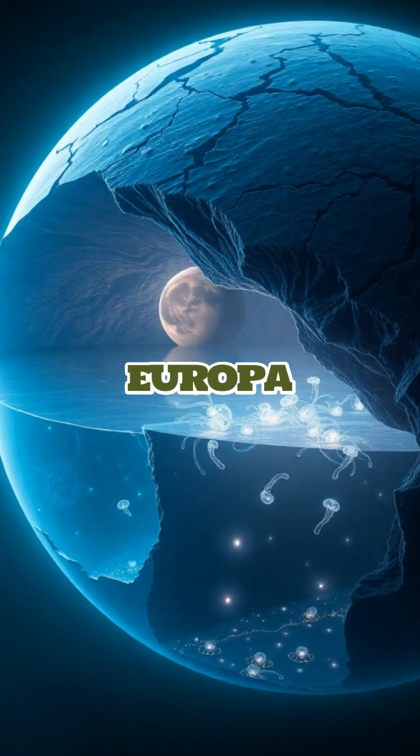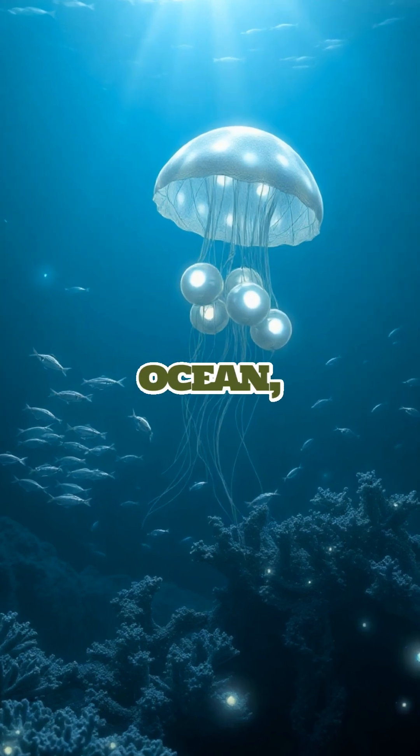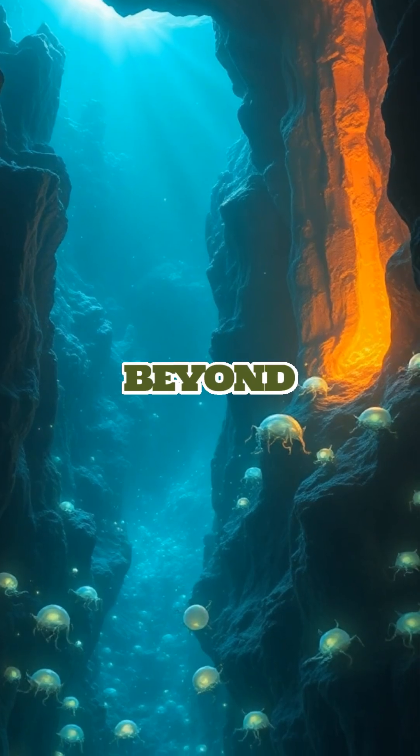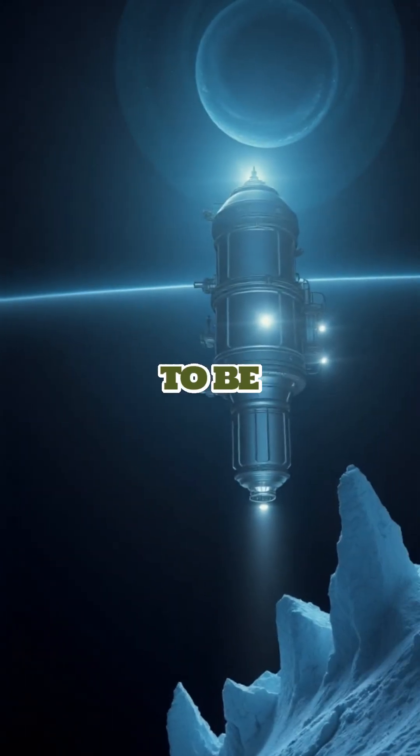Beneath the icy surface of Jupiter's moon Europa lies a vast ocean, possibly teeming with alien life. This hidden ocean, kept warm by the moon's internal heat, could be the key to understanding life beyond Earth. Imagine an entire ecosystem thriving in the darkness, waiting to be discovered.